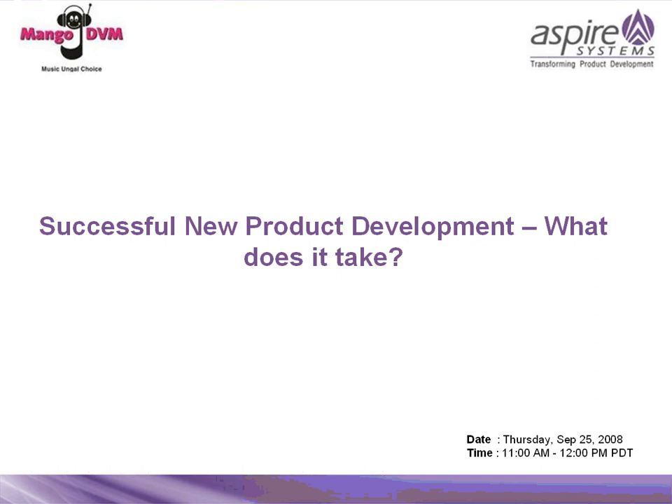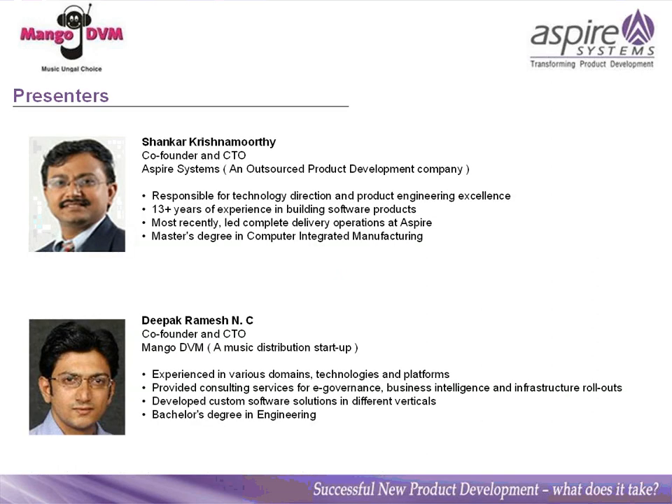The way we've structured this webinar is to have one of our customers, Mango DVM, speak about their experience in building successful products. This will be followed by a brief discussion about their success and business model, and then we'll be speaking about how to actually build successful products. This whole session will take about 40 to 45 minutes, after which we'll have 10 to 15 minutes for Q&A.